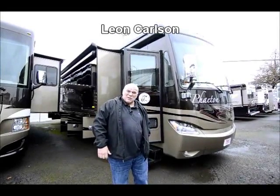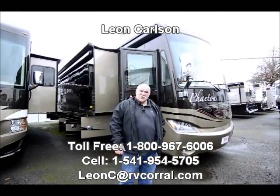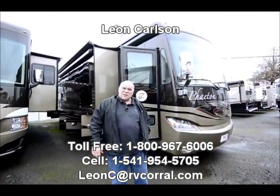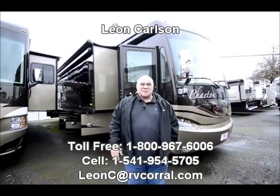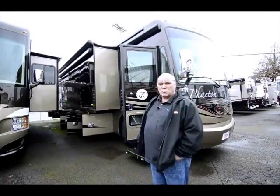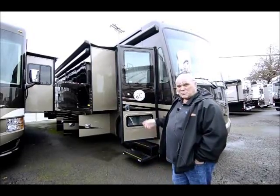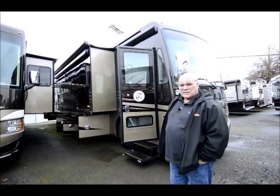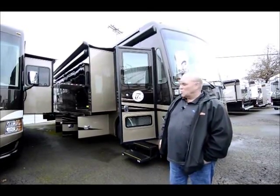Hello, I'm Leon Carlson with the RV Corral. It's a January morning here in Eugene, Oregon. My cell number is 541-954-5705. Please call me for pricing and trade-in information on this particular unit. That number is the easiest way to get a hold of me.